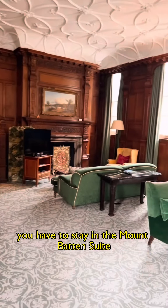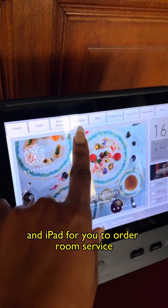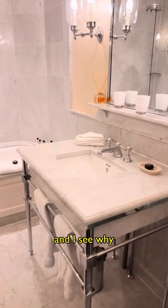You have to stay in the Mountbatten Suite. It's absolutely stunning — truly fit for royalty with original artwork, an iPad for you to order room service, make spa treatment reservations, and a marble finish in the bathroom. I mean, this is their deluxe suite and I see why.